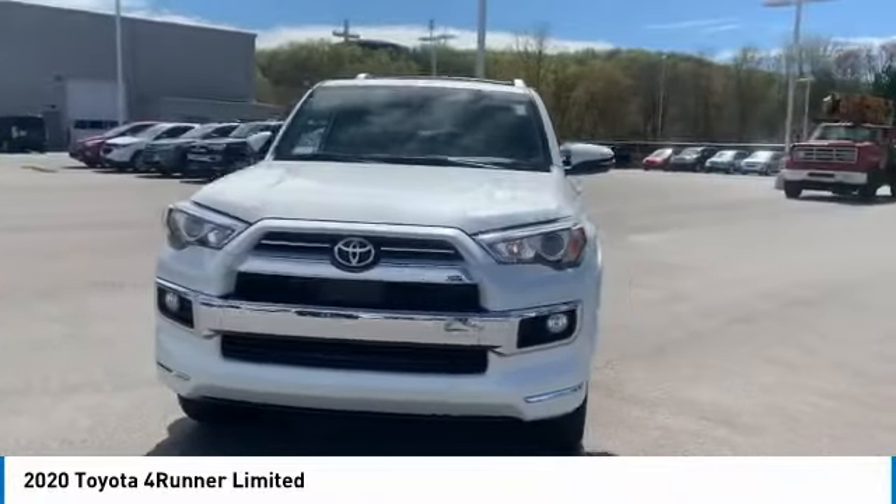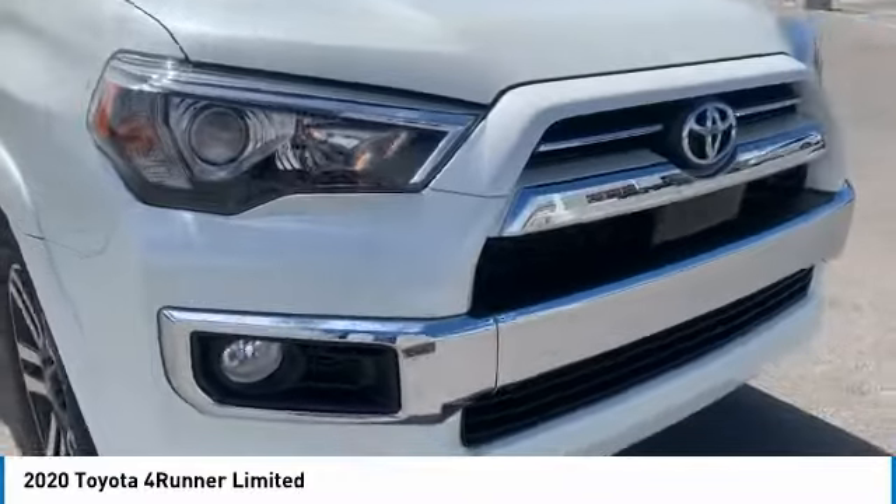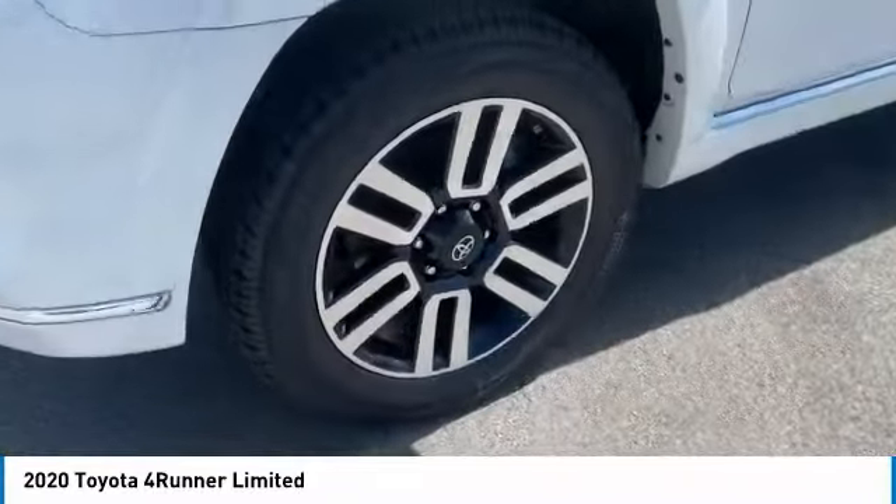Traction control, stability control, daytime running lights, remote keyless entry. Wouldn't you look great in this vehicle? Stop in today and see for yourself.